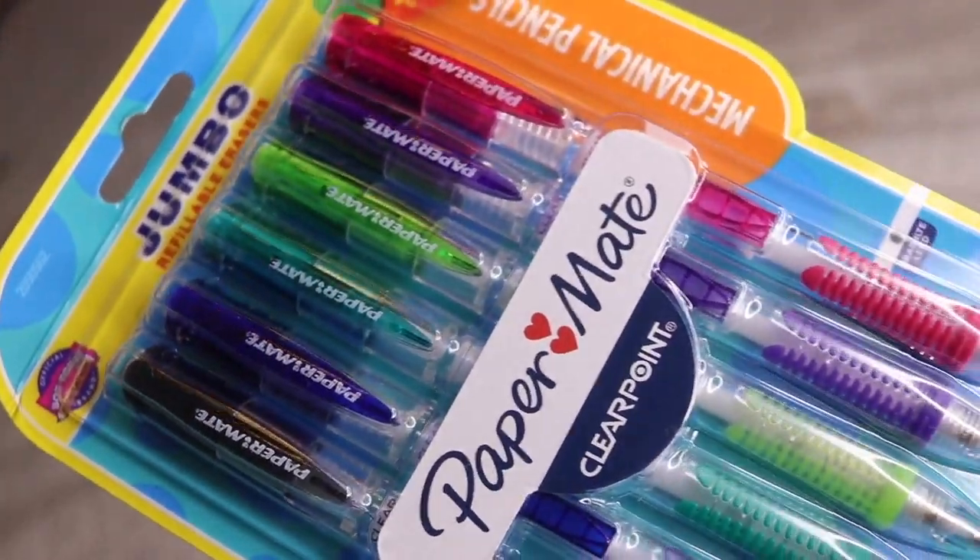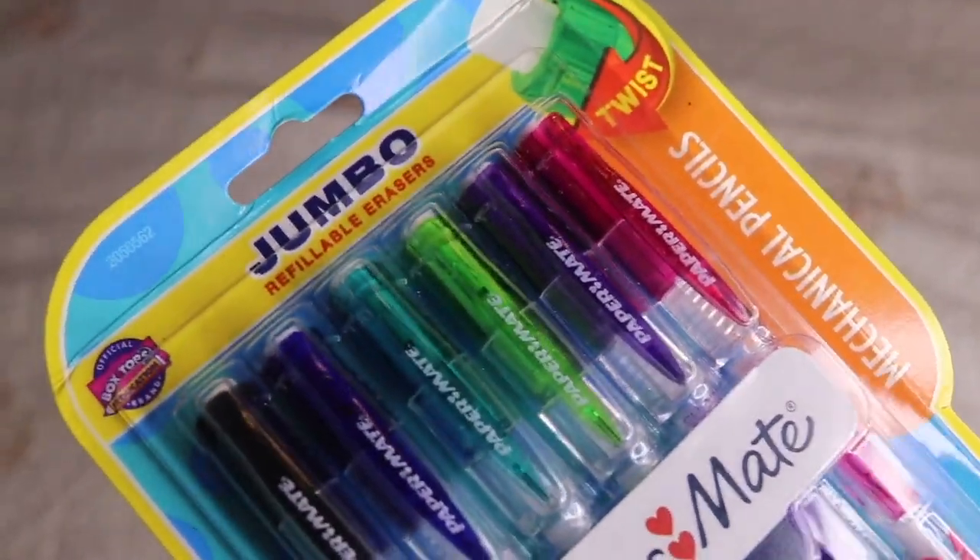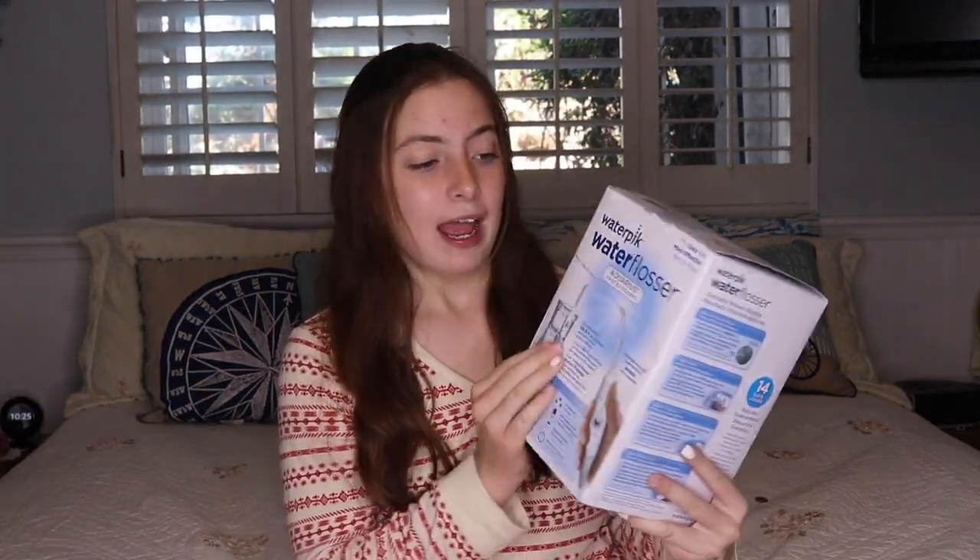I also got this jumbo pack of Paper Mate pencils and it comes with pink, purple, green, turquoise, blue, and black — so I'm so happy I got these since I kind of lost my other ones. Next I got this water flosser and it is so cool because I have braces so it's hard to floss.